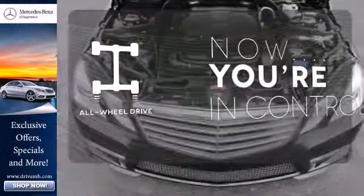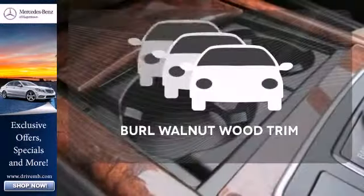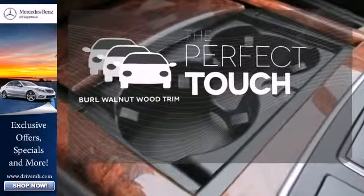This vehicle with its grippy all-wheel drive can handle anything Mother Nature throws at you. The burl walnut wood trim complements the great looking interior.